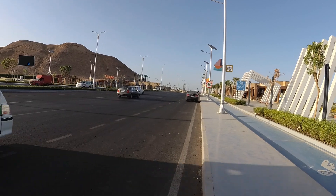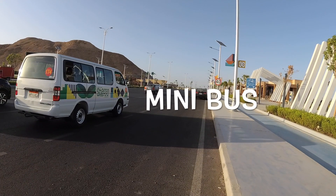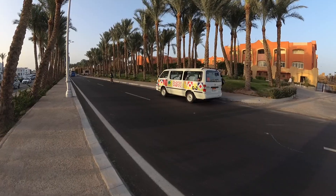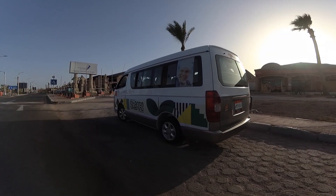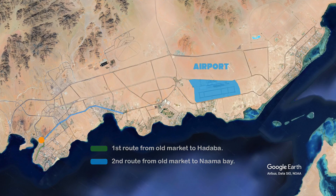The main and only public transportation in the city is MiBus. It's white in color with Sharm el-Sheikh branding drawings. It runs on three routes: the first from Old Market to Hadaba, the second from Old Market to Naama Bay, and the third from Naama Bay to Nabk area.